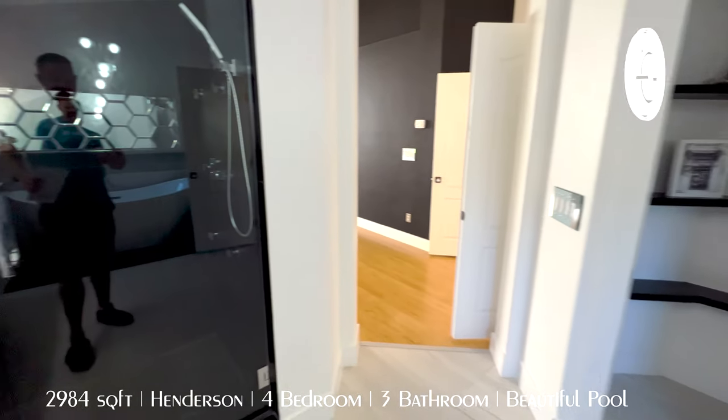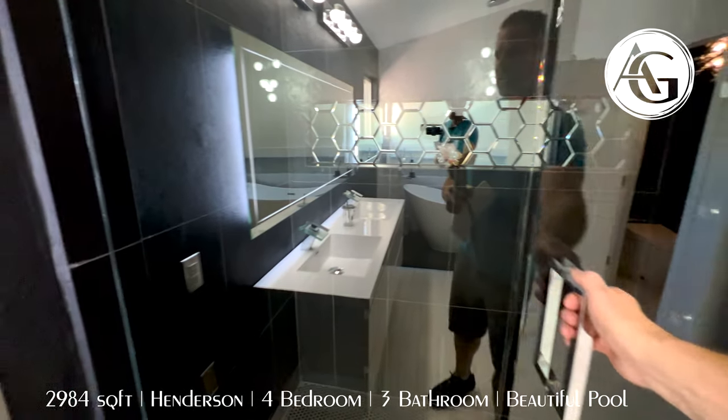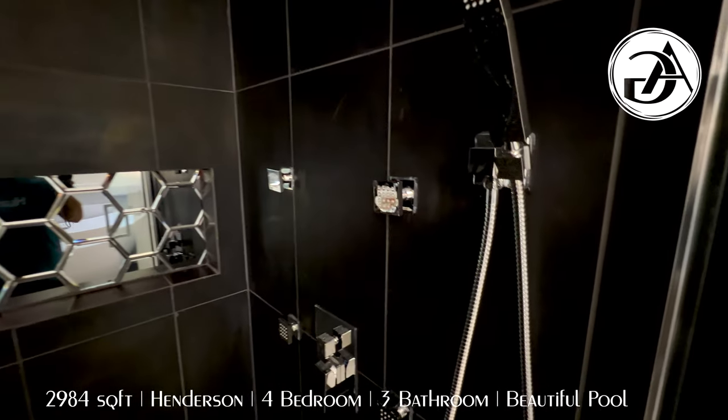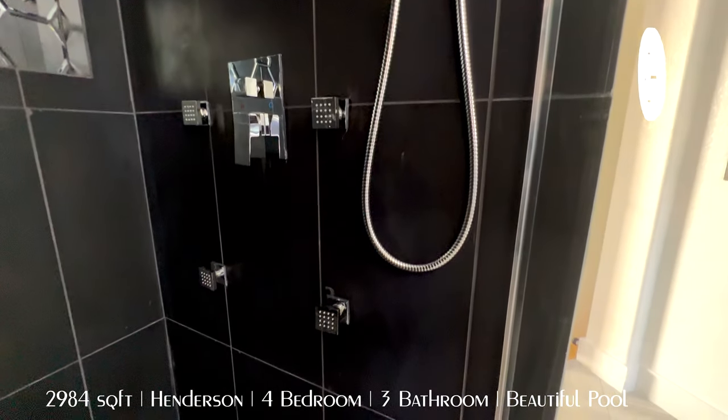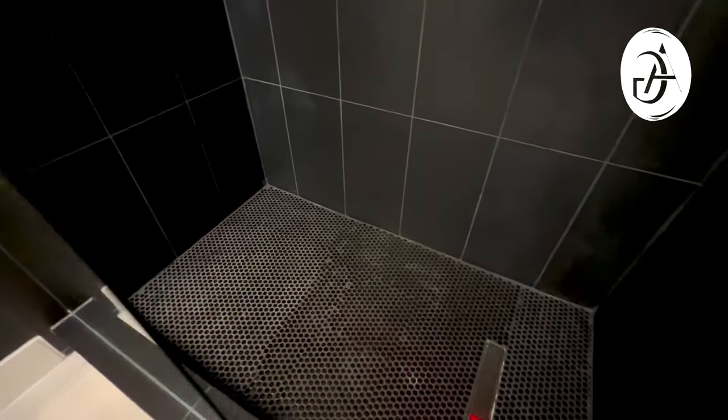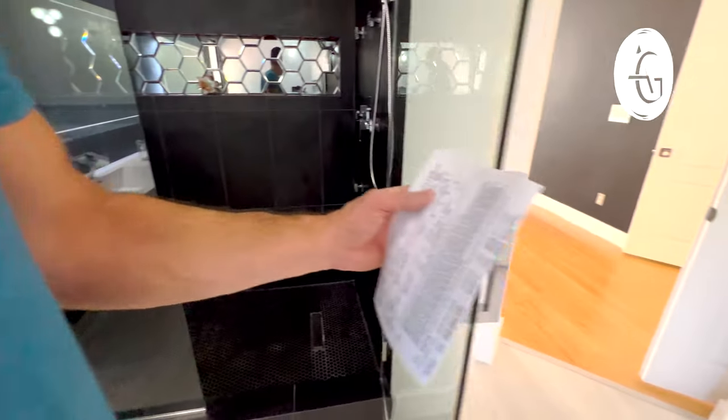That brings us around to the shower. Just so much to see. This shower is very high end — all the different shower heads, the wand and the rain shower, nice backsplash, wonderful tiles. This house just keeps impressing.